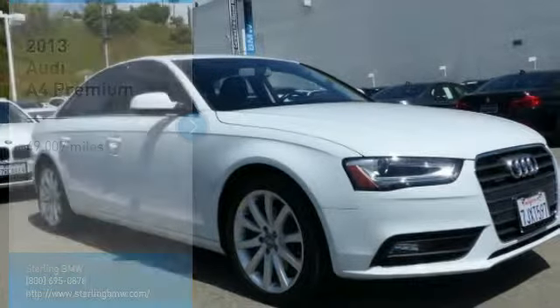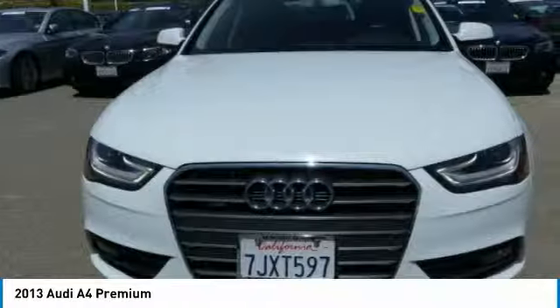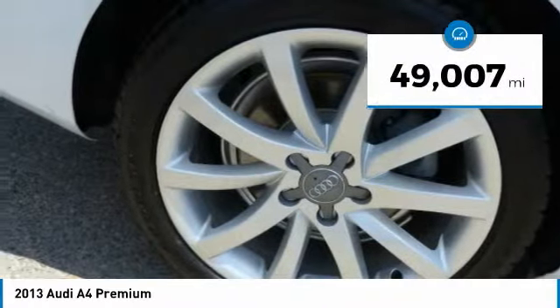Stop by and take a look at the 2013 A4. The Audi A4 is the first in a generation of Audis that have learned how to ride. This vehicle has less than 50,000 miles.